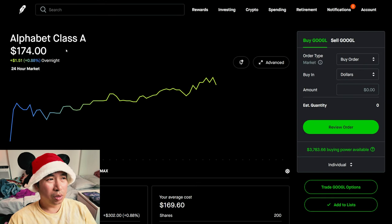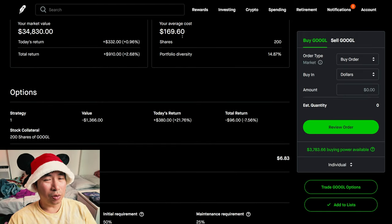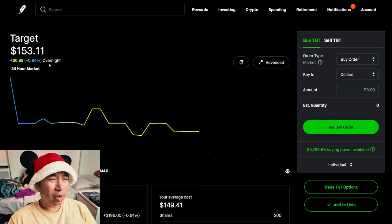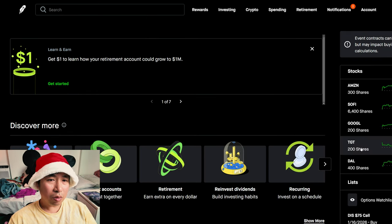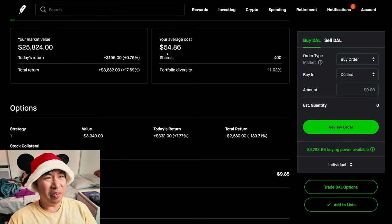I have 200 shares of Google. Google is at $174. My average cost, $169.60. My total return, $910. I have 200 shares of Target. Target is at $153.11. My average cost, $149.41. My total return, $739.50. I have 400 shares of Delta Airlines. Delta Airlines is at $64.56. My average cost, $54.86. My total return, $3,882.